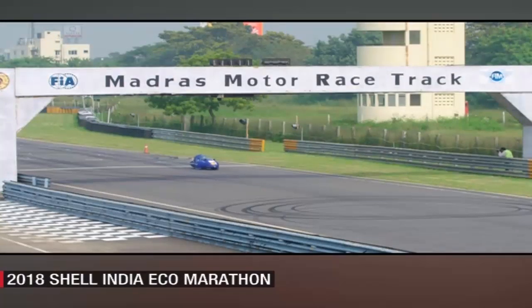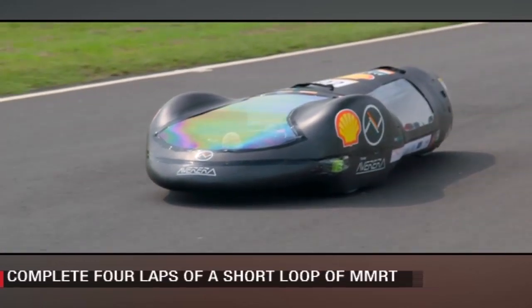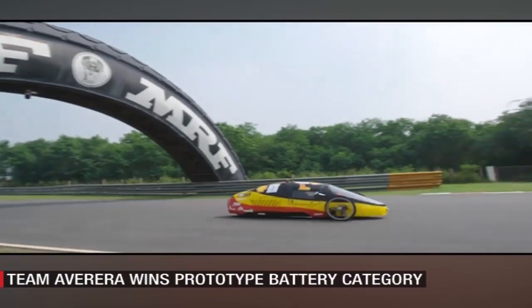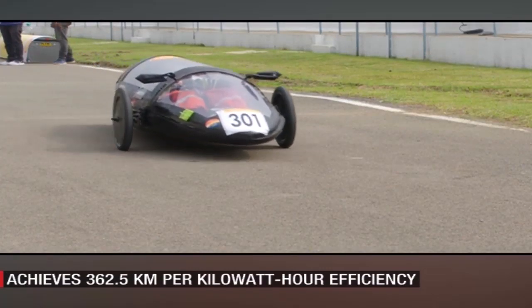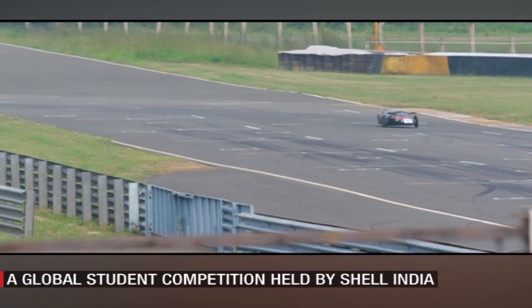The students have to complete four laps of a short loop of the MMRT for a total of 8 km. With three categories covering two body types and either conventional internal combustion or battery electric propulsion, teams would be given an extrapolated fuel efficiency score based on how much fuel the vehicles used on the course.